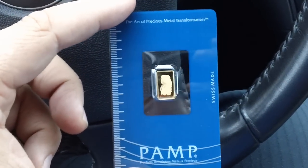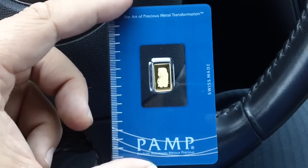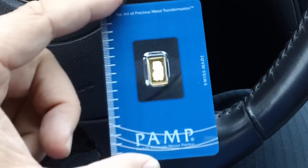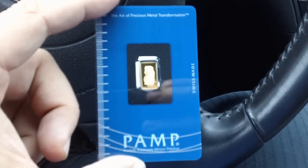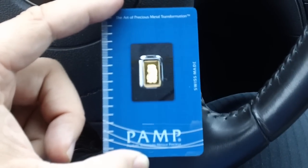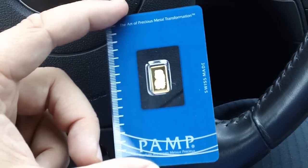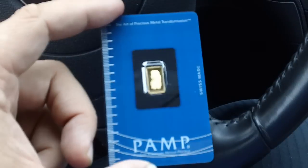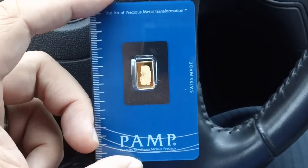I came across my first gold bar vending machine in Nevada. They had one gram bars, five gram, half ounce, and a full ounce bars that they were selling. It wasn't in a casino per se, but it was close.